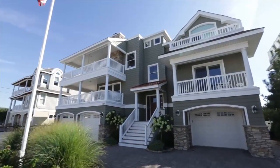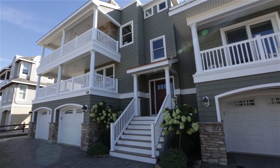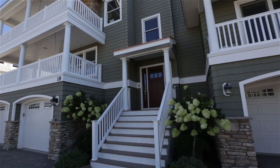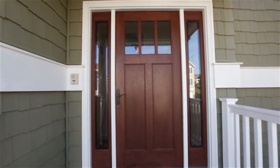Six bedrooms, an abundance of entertaining areas, and just steps to the center of town. Designed with ease in mind, the custom pavers, vinyl and stone siding, Anderson windows, and fiberglass porches are durable and refined.